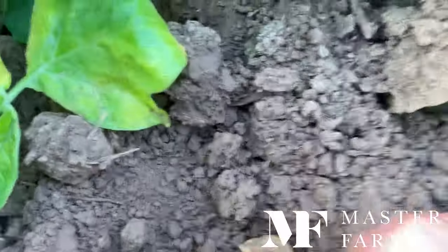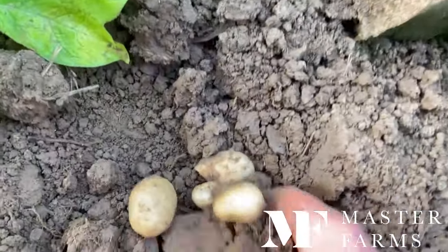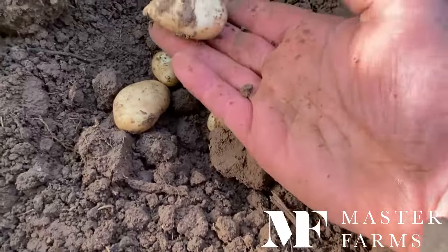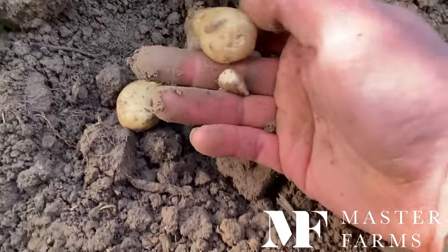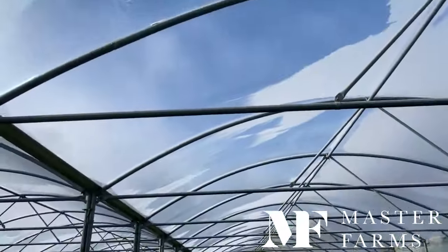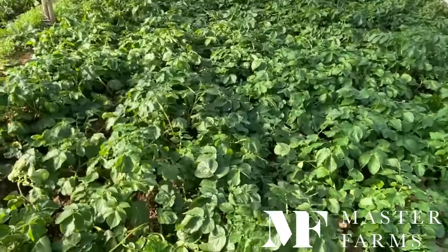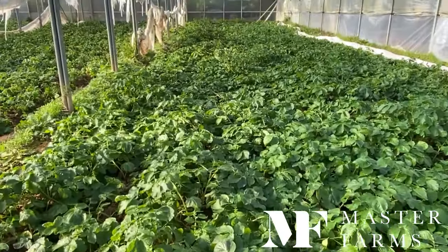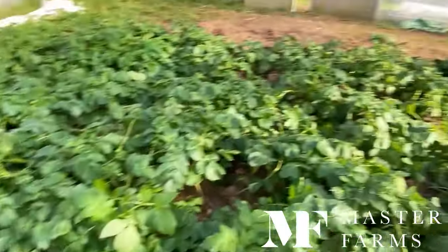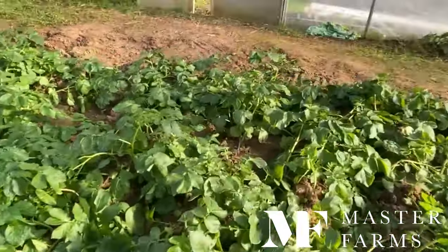We do judge it on when we reckon the outdoor crop will be ready. They're all sounding like marble size, getting to the size of a golf ball, and yeah, looking good. Still plenty of moisture there so they won't need any water — obviously you've got roofs on here so no rain comes in, so we have to water them if we want them to grow. But fingers crossed, no more cold weather, and they'll be ready to harvest just before Easter.